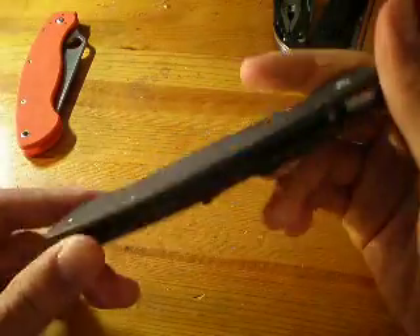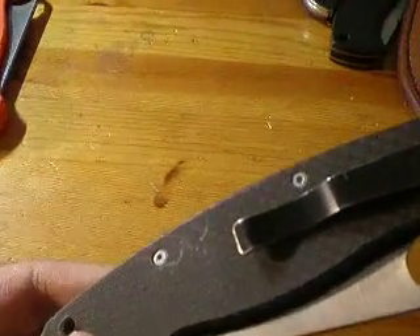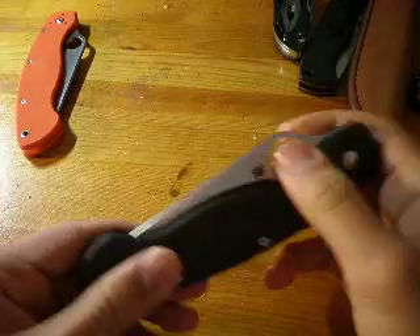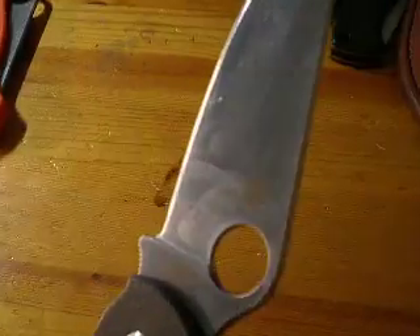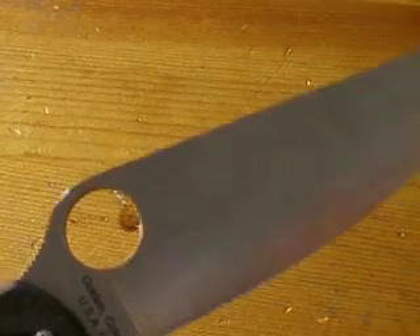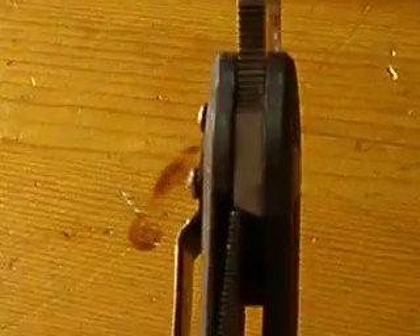Second is the Spyderco Military Carbon Fiber BG42. This one's in user condition. As you can see there's a few scratches on the handle right here, and a few scuffs on the blade — they're kind of vertical. See right here, these two scratches — that's basically all the wear on the blade. Besides that it's in good condition. Lockup is very early and really solid on this one.